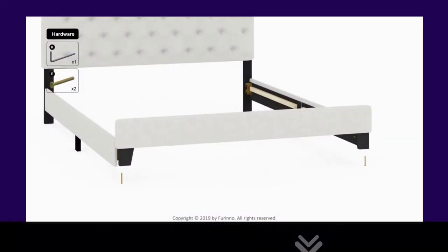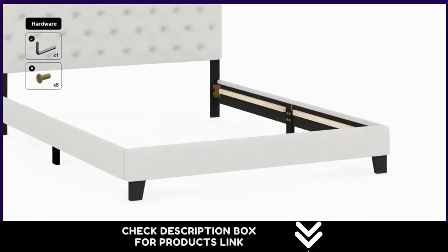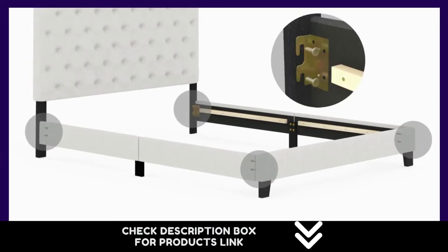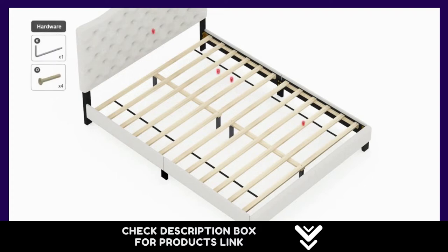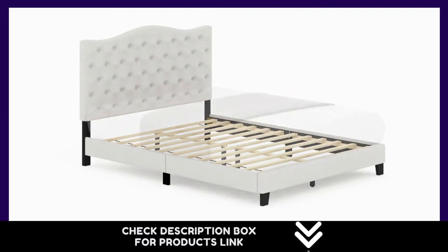Number 2: The Purino Davina nail head trim bed frame features a nail head trim headboard and low-profile footboard style frame. Its beautiful linen upholstery and cushioned padding will make your room look like a luxurious and comfortable haven to sleep in. This platform bed can be easily assembled with the provided step-by-step assembly instructions and hardware pack. Wipe clean with a damp cloth and this bed will look new for years to come.